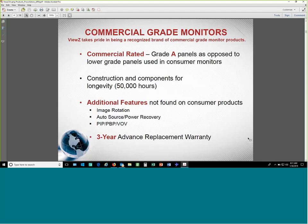Our monitors also have auto power and source recovery. Not only does it power back on after a power outage, but it also recovers the source — so if you were showing an HDMI source it'll go right back to that source rather than reverting to default. Some monitors also have unique display modes: picture-in-picture, picture-by-picture, and video-on-video, which I'll cover later. We also offer a three-year advanced replacement warranty — we'll swap out the monitor with a brand new one, no questions asked.